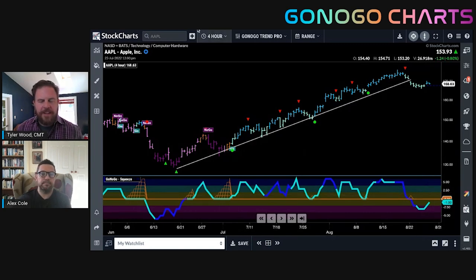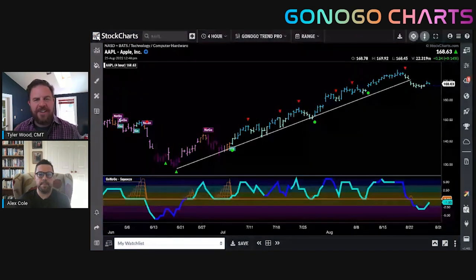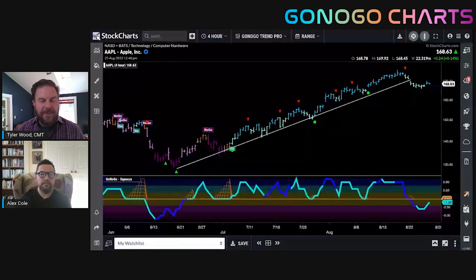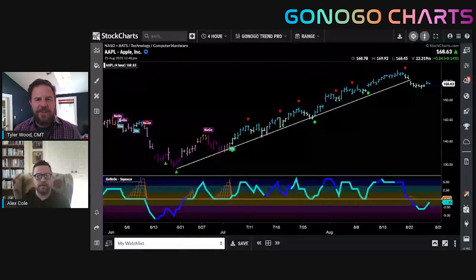Thank you so much, Alex, for all of that. For all of you tuning in each week to the GoNoGo show here on StockCharts TV — if you're watching on YouTube, make sure you like and subscribe to the StockCharts channel. You can also check out the GoNoGo Charts channel on YouTube. I encourage all of you to download the StockChartsTV.com on-demand app so you can carry this show and many other exceptional analysts with you wherever you go. As always, it's a pleasure, Alex. I hope your travels are safe and enjoyable, and we'll see you back here again next week.